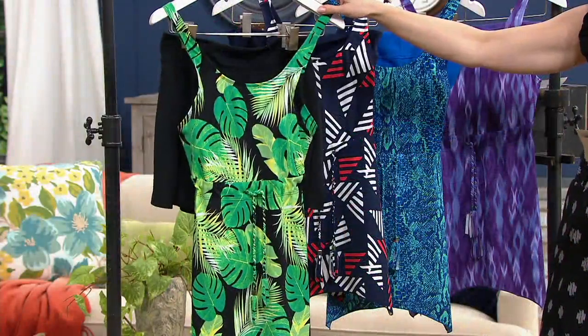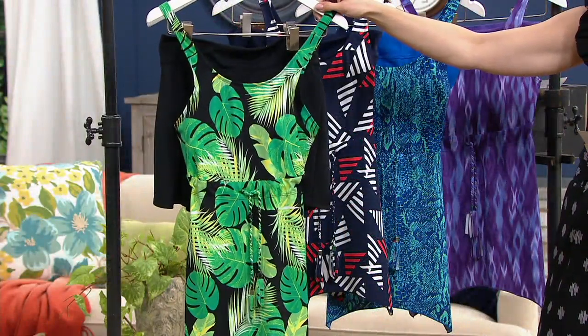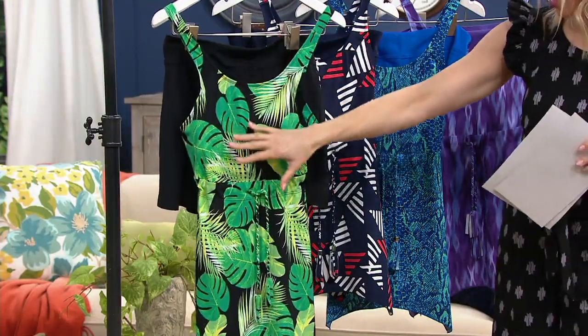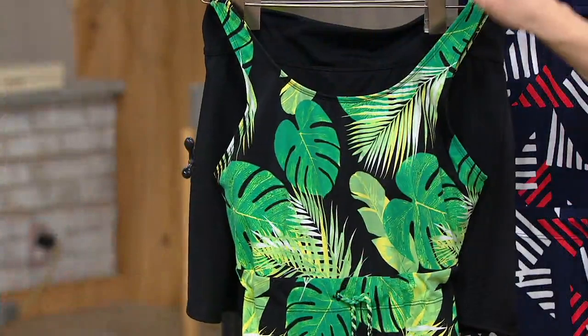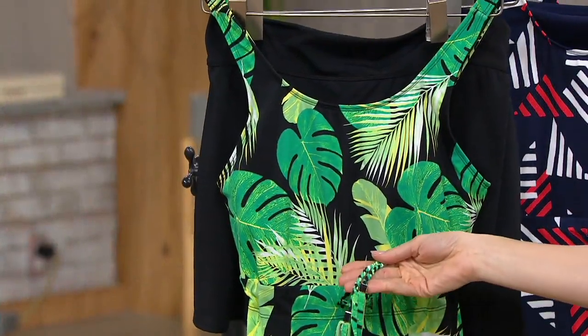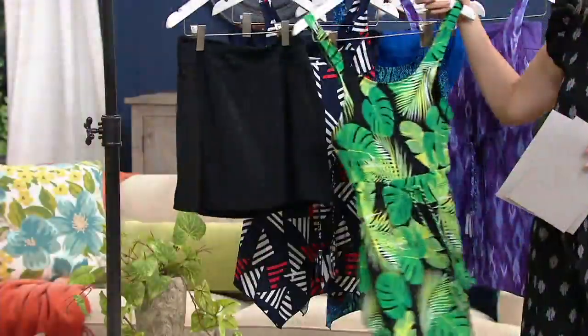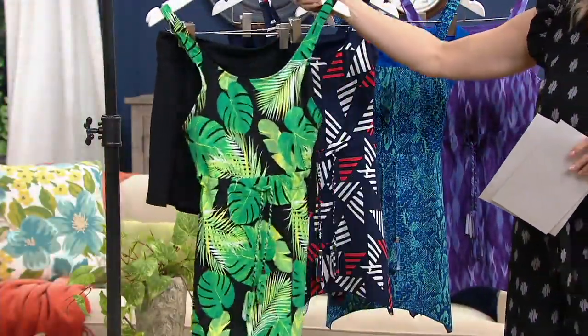This is my pick of the show. I love tankinis — I'll explain why — but first, this is going to be your black. You see the beautiful palms, which are so popular. You have that beautiful tie-tassel detail, and then the skirt is a solid black. So there's your black.